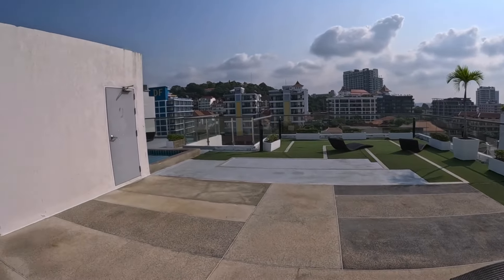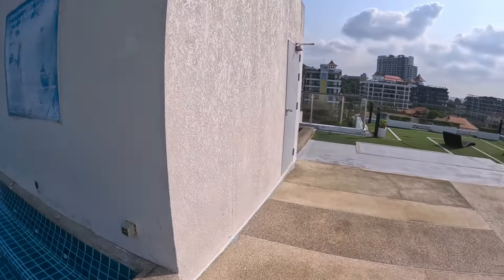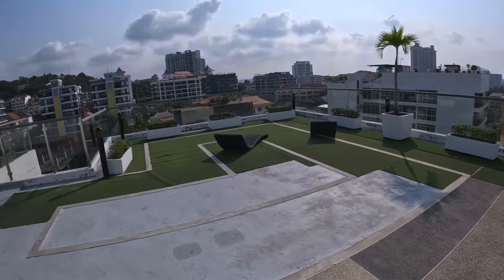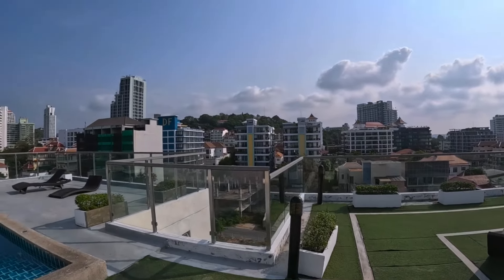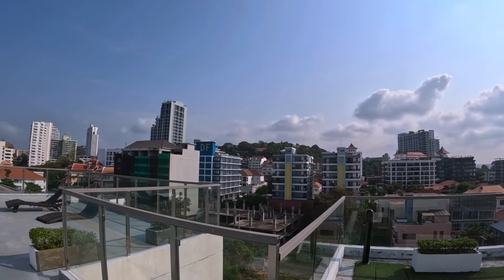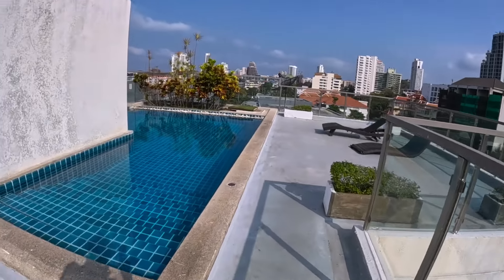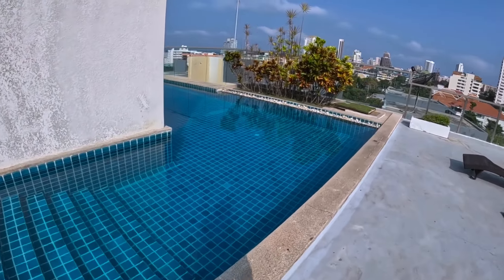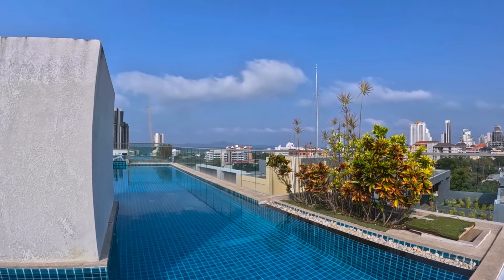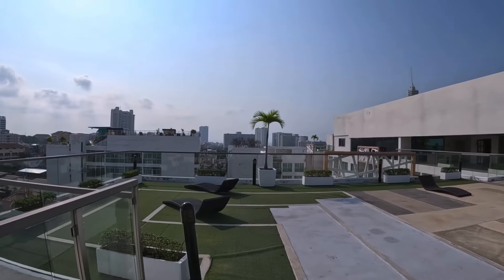Up here on the rooftop there's a nice swimming pool and a seating area. You get a fantastic view — straight ahead you can see the Big Buddha viewpoint. This pool stretches all the way around, and you can see Koh Larn Island in the distance. It's a nice place to chill up here.